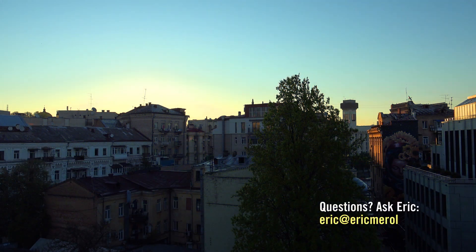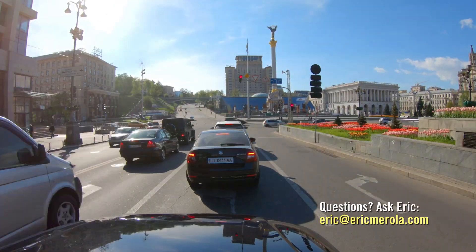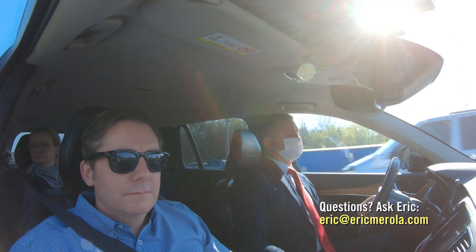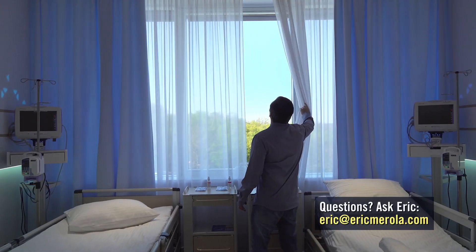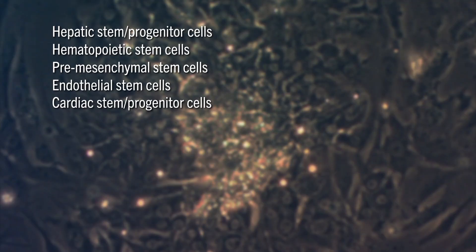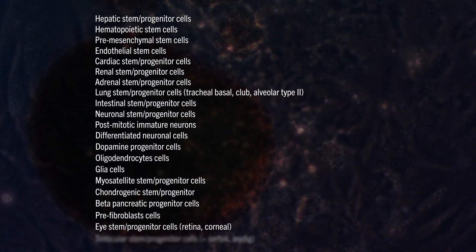In an effort to fully explain how this therapy is administered, I decided to document myself receiving it for the fifth time, as I have been receiving fetal stem cell therapy almost annually since 2016. Since I am generally healthy, I receive the Anti-Aging Longevity Protocol, which consists of virtually all the same fetal stem cell types that everyone else receives.